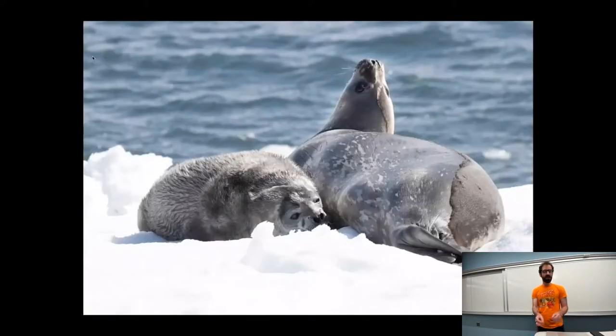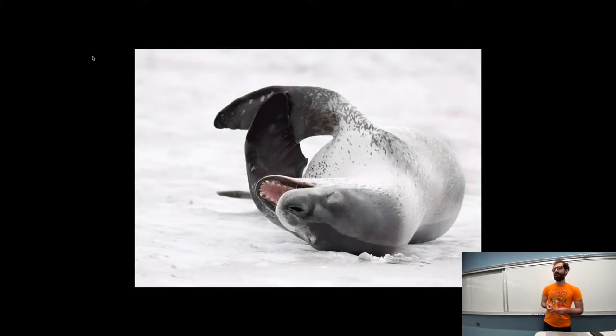There are other seals as well. Here's a Weddell seal and a nursing pup. And don't let the friendly appearance in this picture fool you — this is the leopard seal, one of the most effective and deadly predators among the seals. You do not want to be in the water with one of these things.